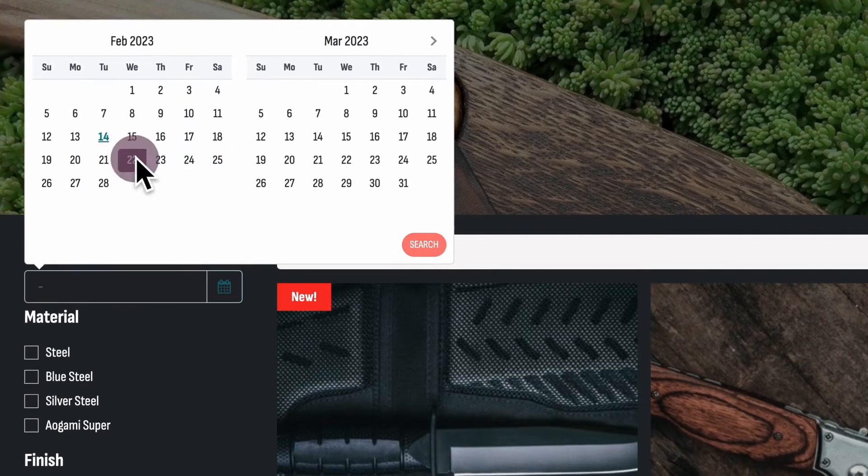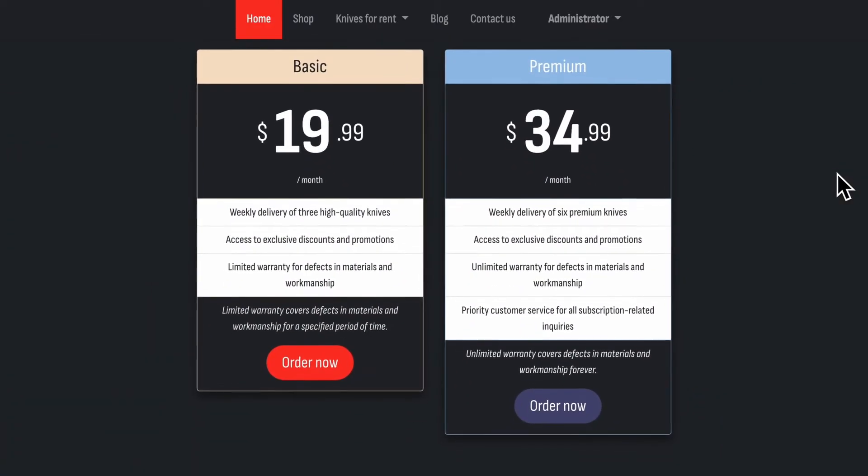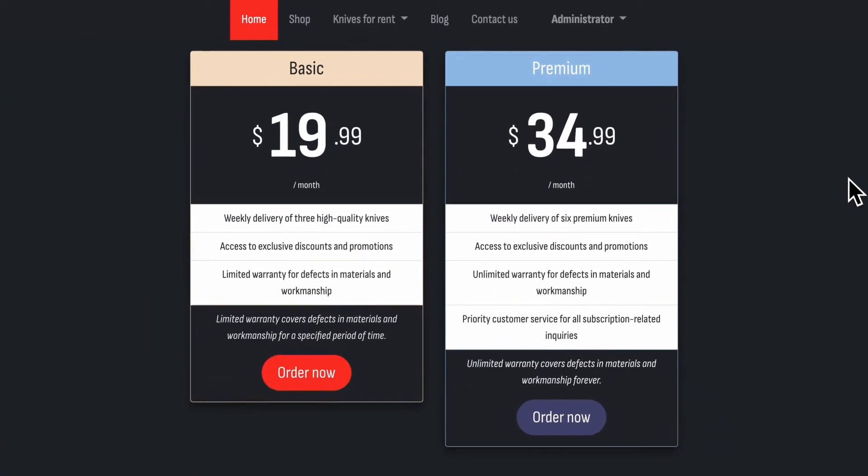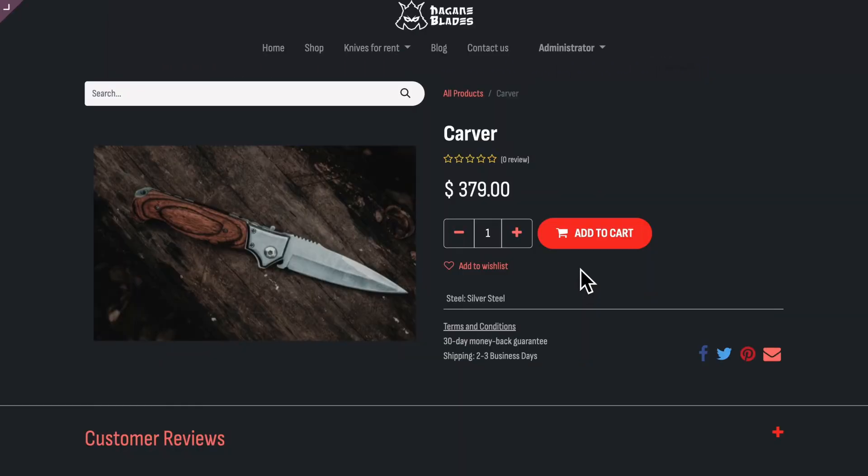One-time adventurers can also rent our knives. For that, they only need to browse our available knives by searching for specific dates. The more seasoned chefs and adventurers can enjoy the subscription service to receive new and sharp knives every month.